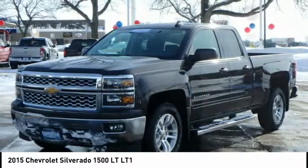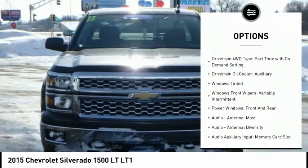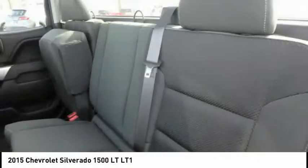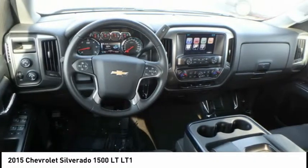Here are some of this vehicle's great options: traction control, stability control, power steering, cruise control, power door locks, power brakes, clock, trip odometer, child safety locks, tachometer. If affordable style and reliability are what you're looking for,